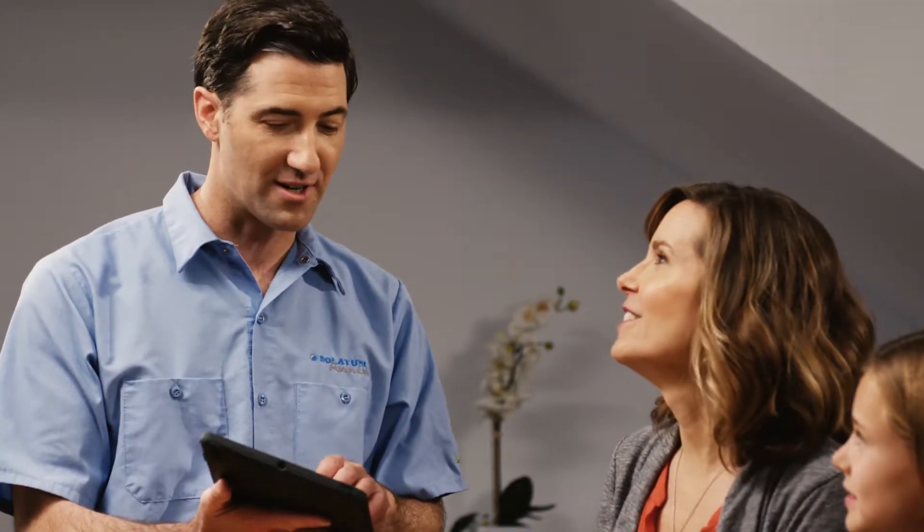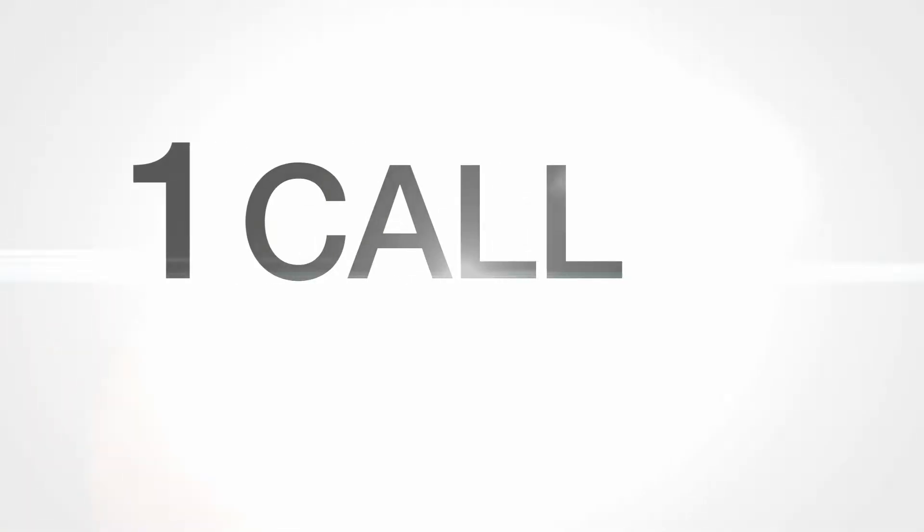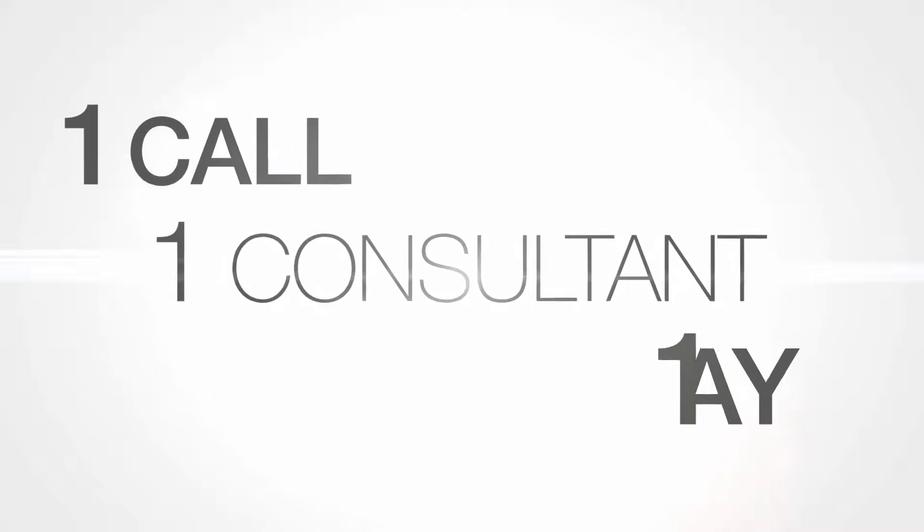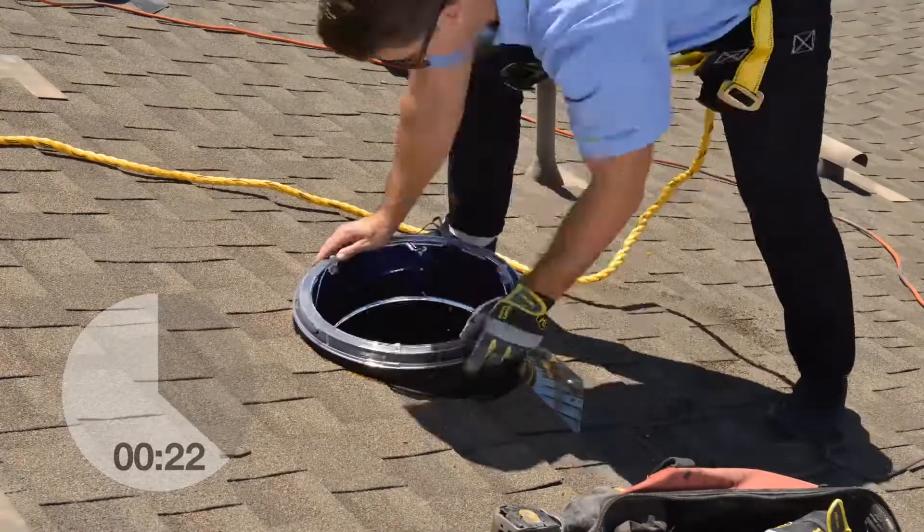Our Premier Dealers use a simple and efficient process to save you both time and money. You make one call, work with one consultant, and you can have installation completed — often all in the same day. In fact, in as little as two hours.